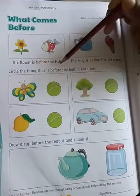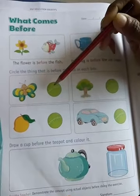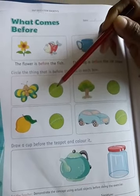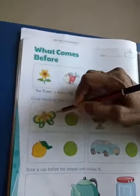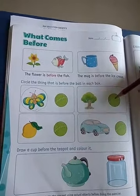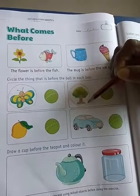Circle the thing that is before the ball in each set. The butterfly is before the ball, so you circle butterfly. The tree is before the ball, so you circle the tree.